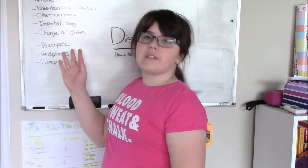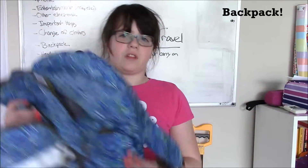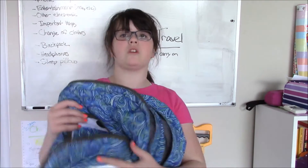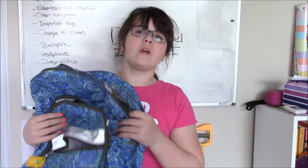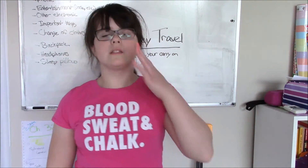So the first thing you're going to need to pack your carry-on is a backpack or something else that's really sturdy. This backpack is my favorite backpack ever — I used it for school and it has survived three school years now. It's an L.L. Bean backpack, super cute, and this is what I'm going to be carrying throughout the parks.